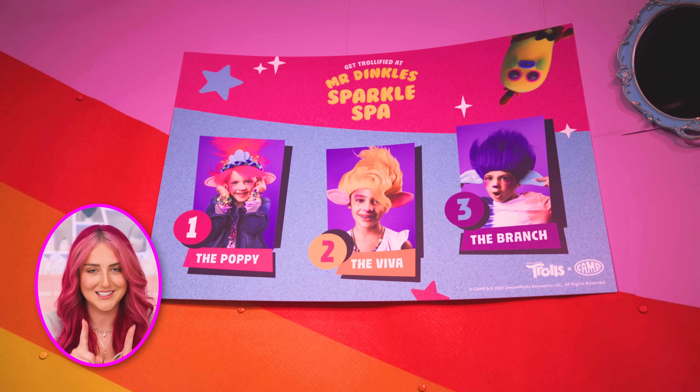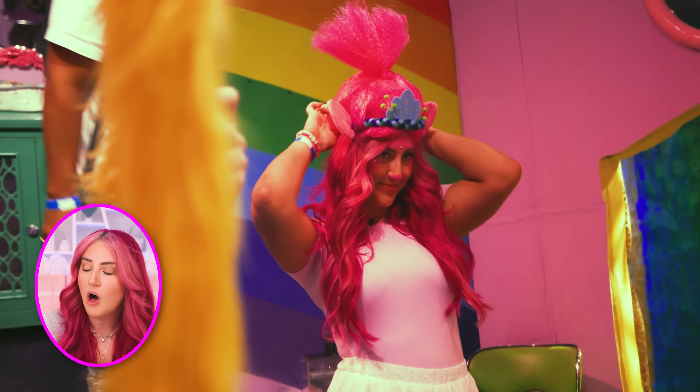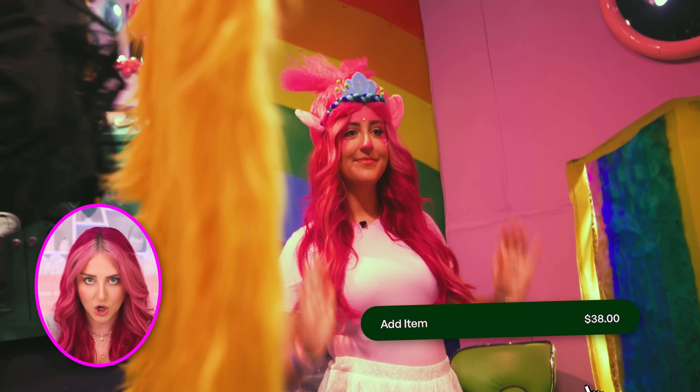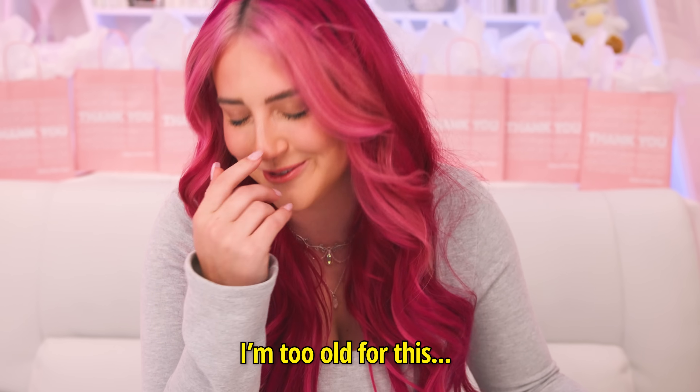After that thrilling experience, I decided it was time to make our purchase in the hidden back of the store. The only purchase I could find information about online is getting the Trolls Glow Up Makeover. You can pick between three looks, and of course I went with the pink one. You get the makeup, gems on your face, and the wig, all for a small fee of $38. It seems like kind of a lot, but the only other people I saw getting this done were like five years old.